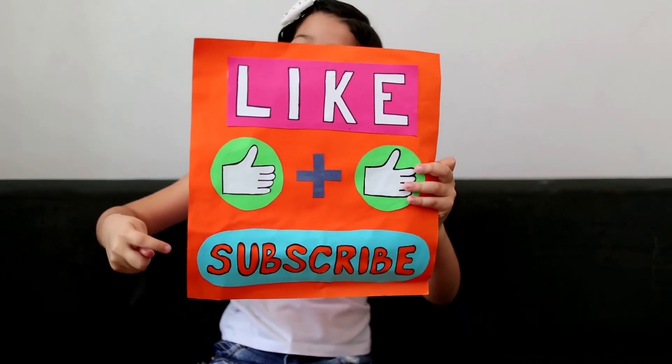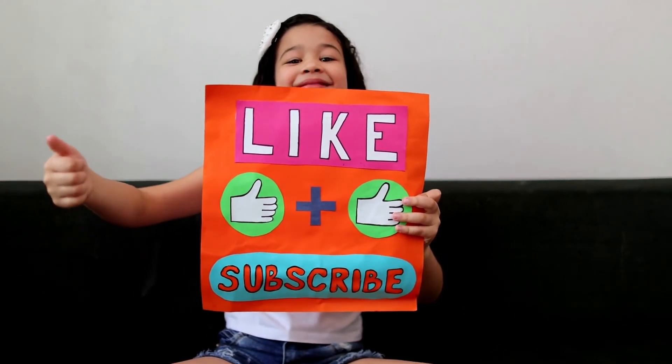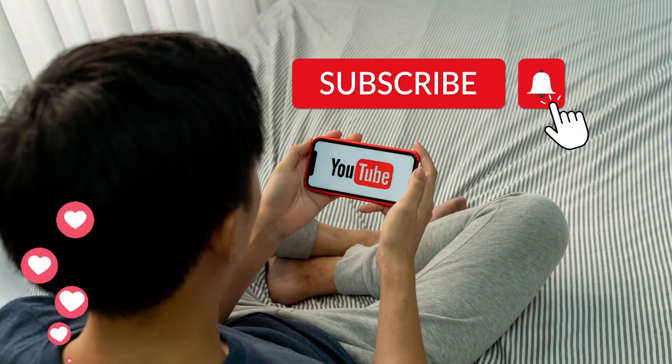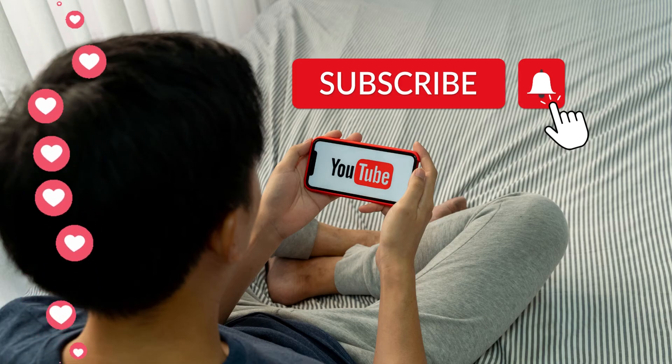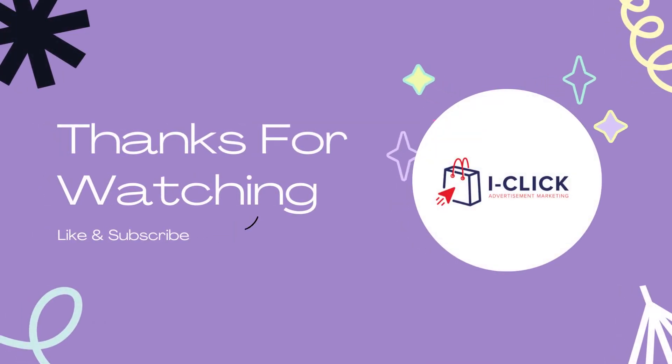I hope this review provides valuable information. If you liked this video, please hit the like, share, and comment below. Please subscribe to this channel if you haven't subscribed yet, for more future reviews. Once again, this is the iClick Ads channel — your ultimate product review channel — saying thank you for watching.